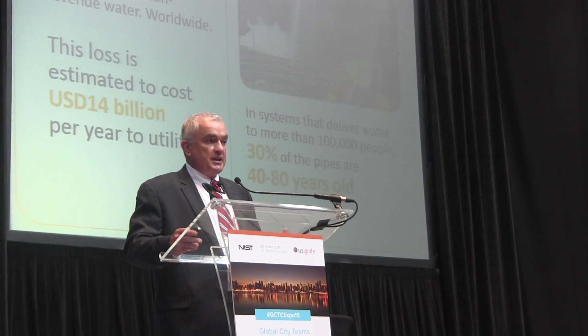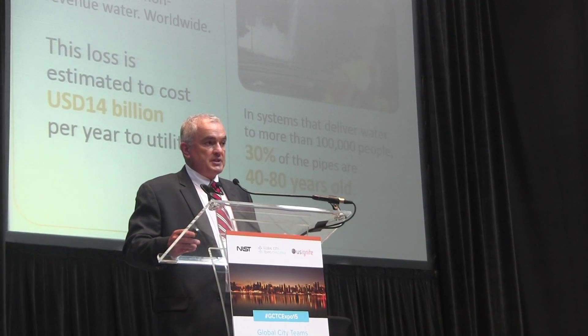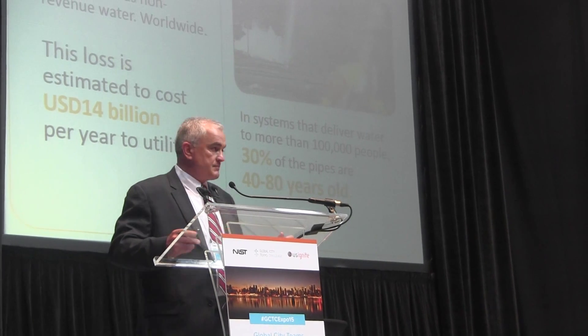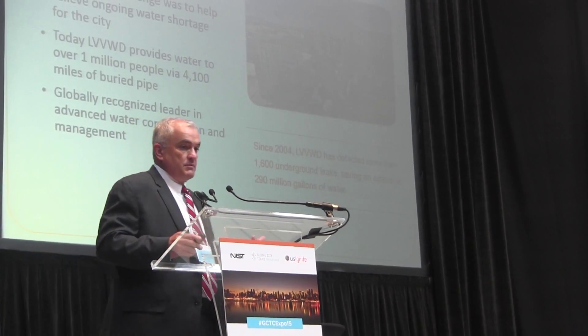When you look at the age of infrastructure, it's part of the problem. In the US, which has well-defined infrastructure, the average age of about thirty percent of the pipes is anywhere from forty to eighty years.